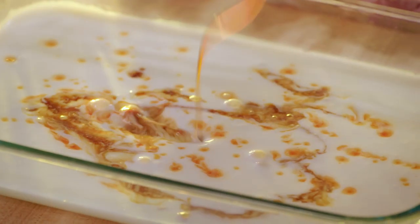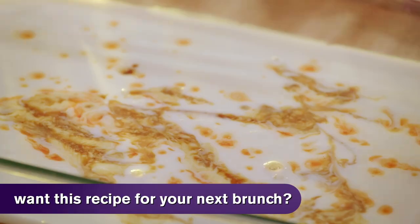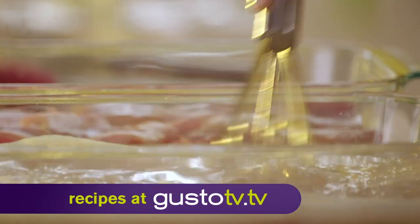My tip to the best fried chicken is buttermilk. It's acidic, but not too acidic, and it tenderizes the meat perfectly. And I like to add my own personal touch with some hot sauce and Worcestershire sauce.